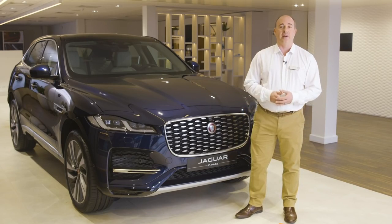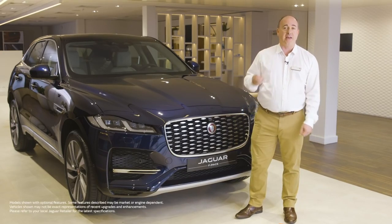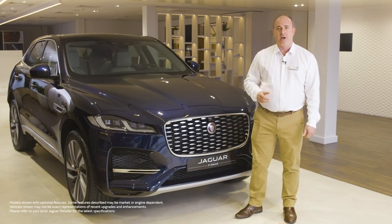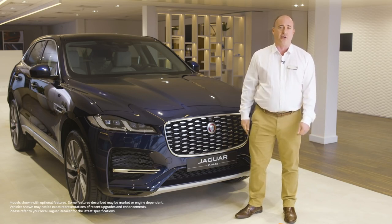Hi, and thanks for taking the time to find out a little more about the Jaguar F-Pace. Jaguar's first ever SUV, F-Pace drew visual inspiration from the F-Type to develop a car with powerful, agile looks, and won both praise and awards on launch.